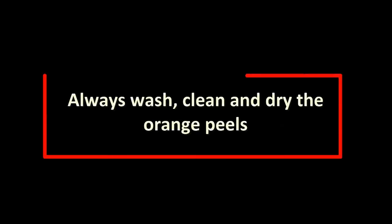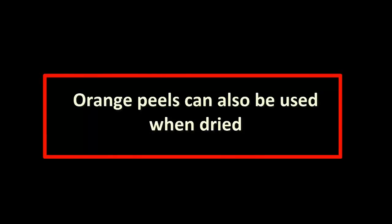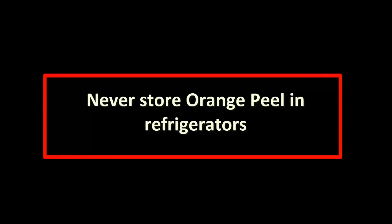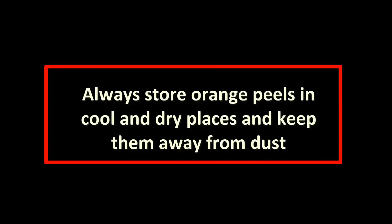Some important tips: 1. Always wash, clean and dry the orange peels. 2. Orange peels can also be used when dried. 3. Never store unpeeled oranges for long; use them immediately after peeling. 4. Never store orange peel in refrigerators. 5. Always store orange peels in cool and dry places and keep them away from dust. 6. Choose oranges with thin skin.